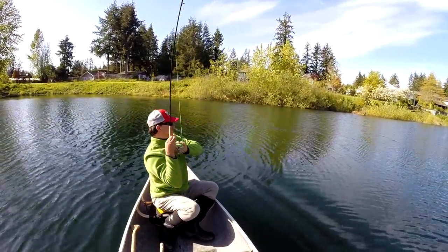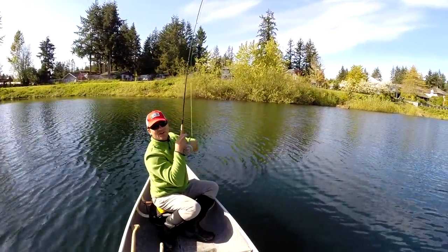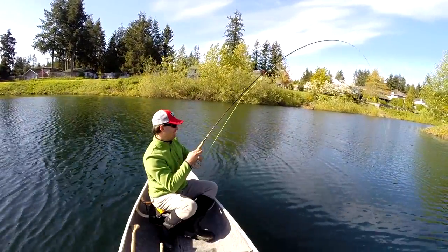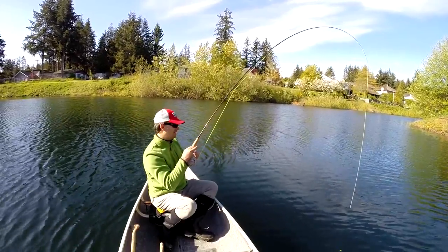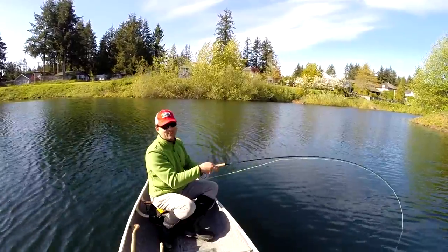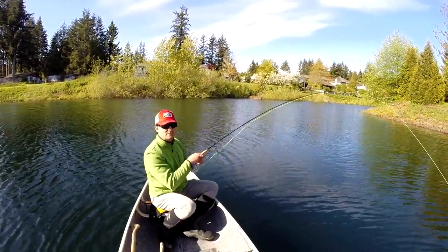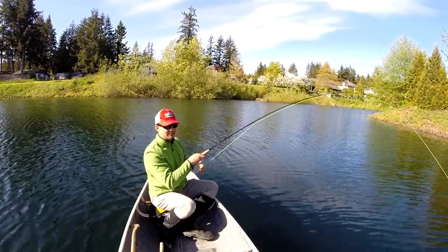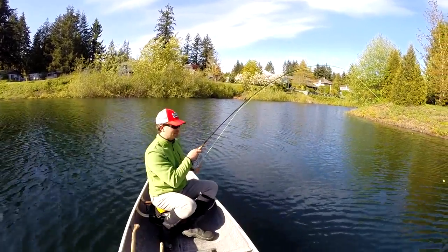Got one, hooked up finally on the chironomid. Springtime here, beginning of May, nice warm day finally and I thought I'd come out to the pond and see if they're hitting chironomids. I can see the casings of the chironomids on top, so I know they must be feeding on them. Just took a little while — I'm trying to find the depth they're feeding at and putting the fly about two feet off the bottom. That's what seemed to work.